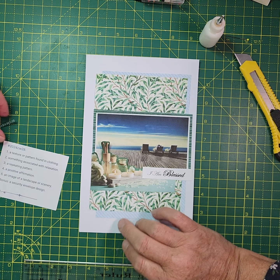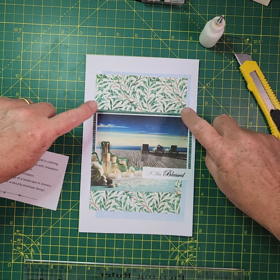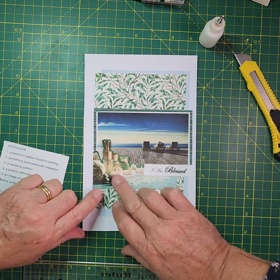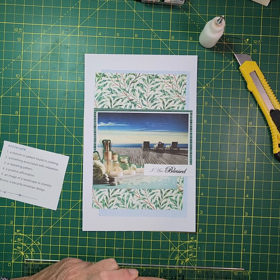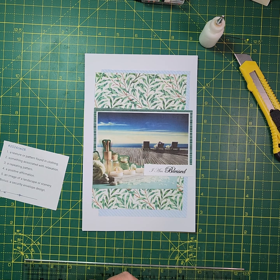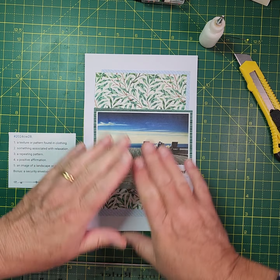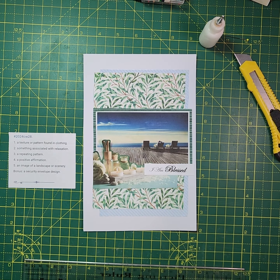Let's go over the prompts then. We've got a texture or pattern found in clothing — so we've got a striped fabric background here. Something associated with relaxation is my aromatherapy oils and candle, and you've got incense as well there. Repeating pattern is the background piece here. Positive affirmation — 'I am blessed,' and I am very blessed indeed. An image of a landscape or scenery, which is my looking-out-to-the-ocean landscape there. And the bonus — security envelope design — so that's my bonus prompt at the back.